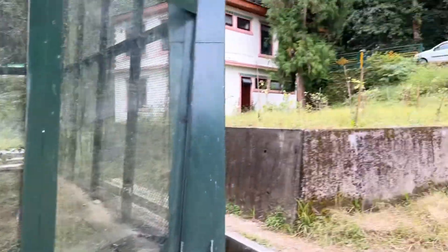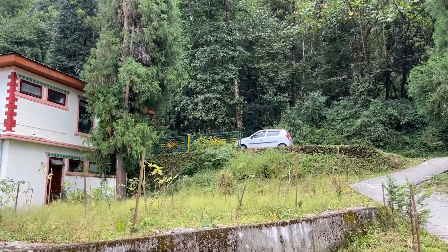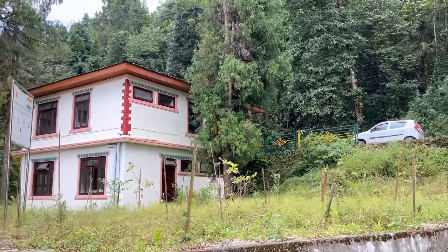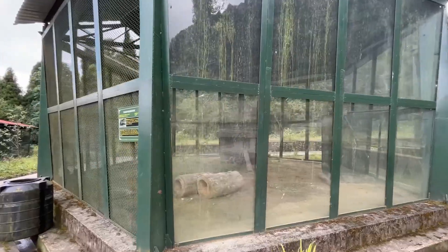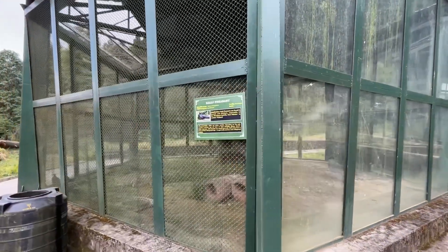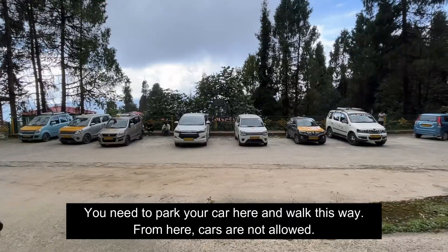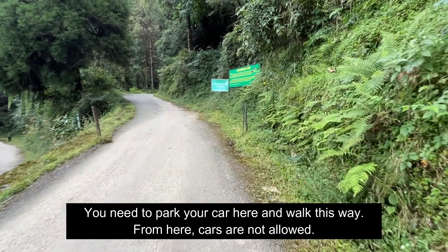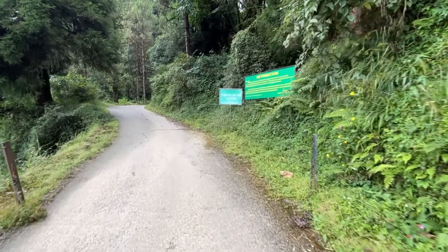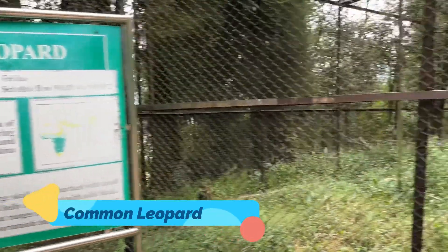Right over there are the animals — we cannot take the car there, we need to park the car here and walk. It's funded by the Japanese government I guess, but the maintenance is not good. So the birds are not clearly visible. Here is a common leopard.